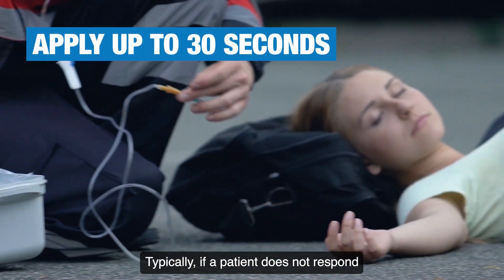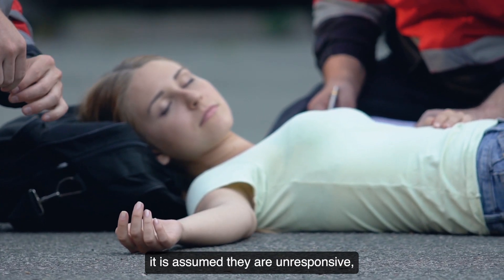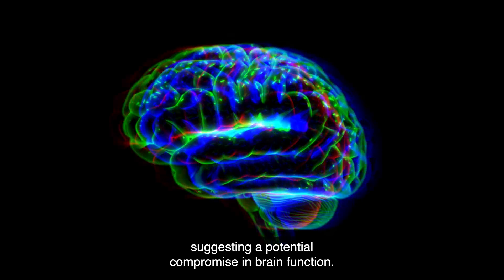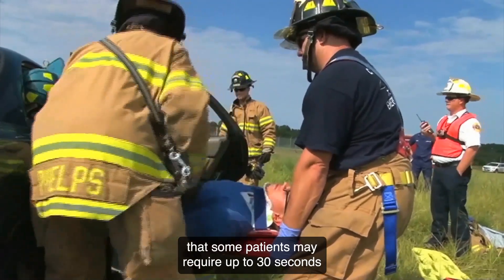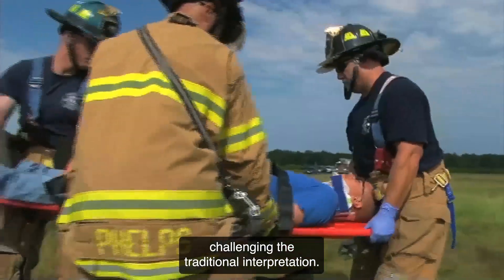Typically, if a patient does not respond within a few seconds of the sternal rub, it is assumed they are unresponsive, suggesting a potential compromise in brain function. However, anecdotal evidence suggests that some patients may require up to 30 seconds of sustained pressure to react, challenging the traditional interpretation.